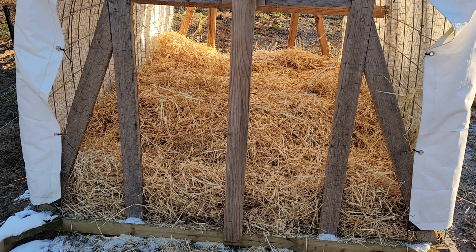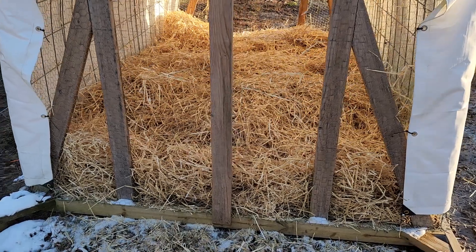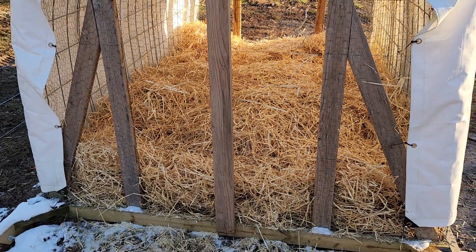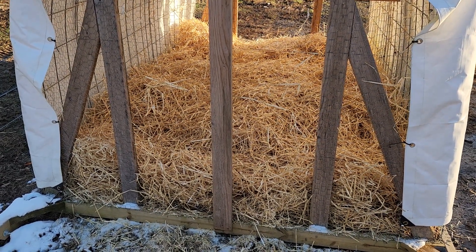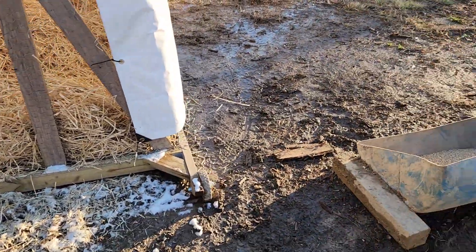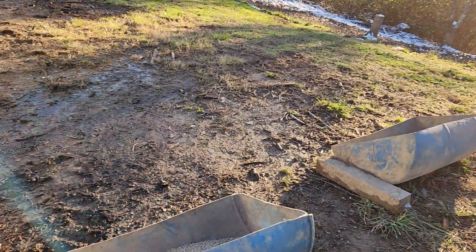Ten bales for $95 — a little pricey. I'll go with straw at first, and I only put two bales in there so I've got eight bales left. From now on it will be mulch hay that goes in there. I moved their feeders down here and put feed in it. I've done everything I can to entice them to get down here.